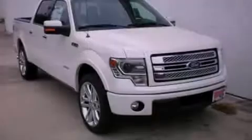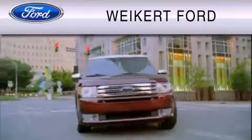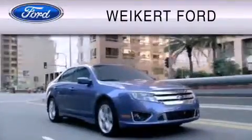Please call today to reserve this vehicle for a test drive. Weikert Ford is dedicated to do everything possible to ensure that the experience you have selecting your vehicle is as pleasant as possible.